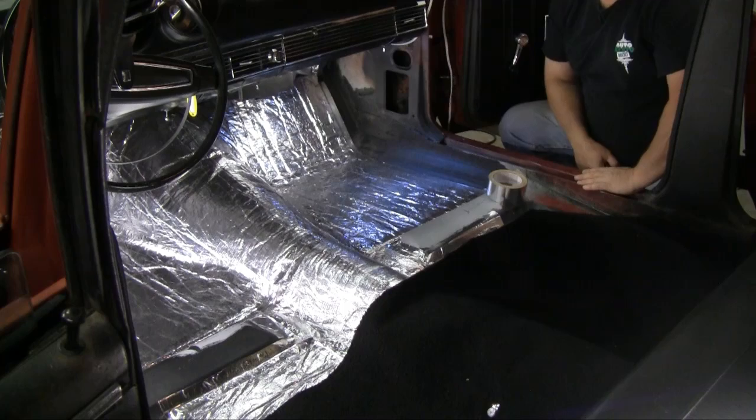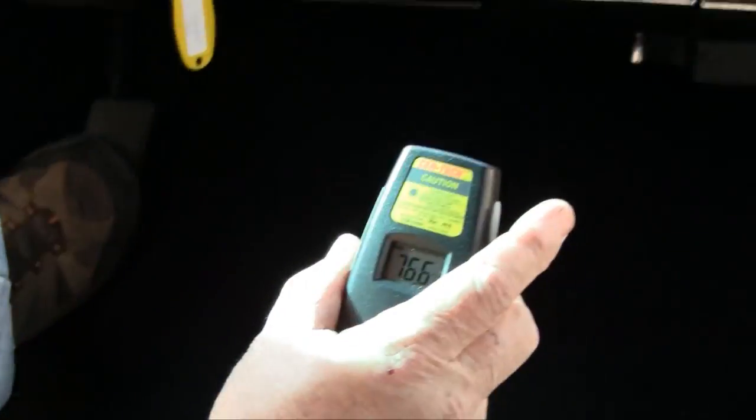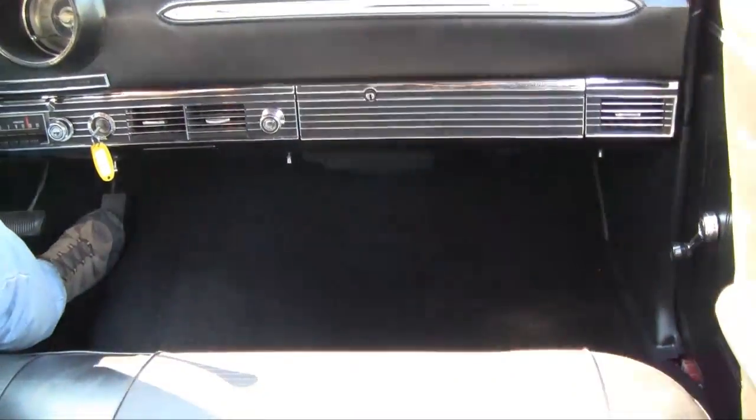With all the super insulator in, we're going to get our carpet set in here, get the seat back in the car, and take it out for a test drive to see how this thing feels with carpet and kick panels to soak up sound and heat. We've been out running around for about 30 minutes with typical driving. Our temperature right now on the floor pan in one of the hottest spots is 76.6 degrees - that's really good, considering that everything on the other side of that floor pan is probably 170 degrees plus. With low temperatures down here, your air conditioning in these old cars is going to operate tons better.